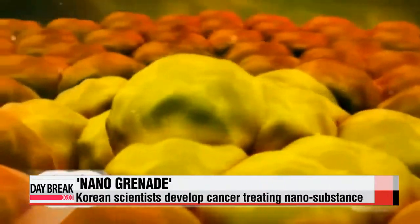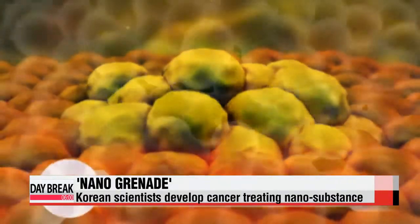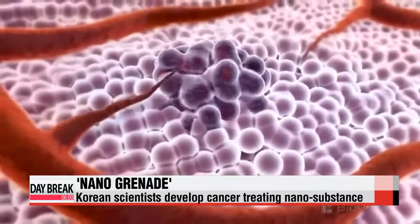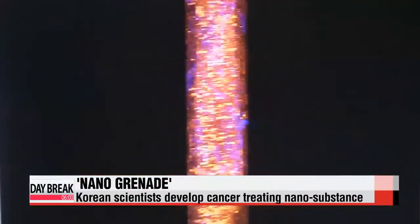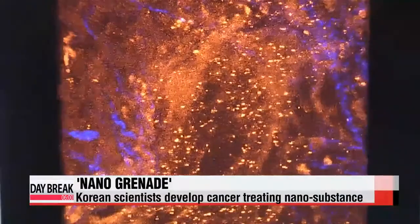Cancer cells, which multiply indefinitely, are made up of not just one cell, but many. Due to this multiplication property, they are acidic in contrast to normal cells. While a normal cell has a neutral pH reading of 7.4, the pH reading of a cancer cell comes to 5.5.